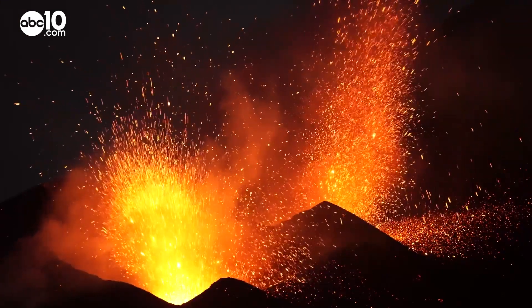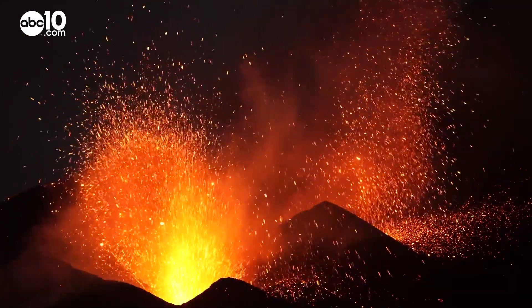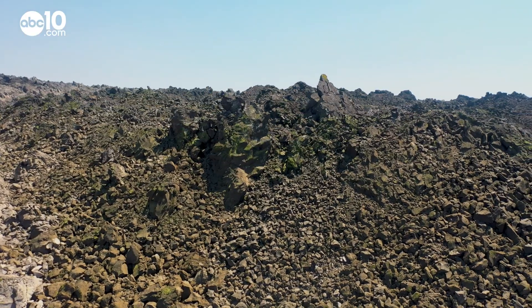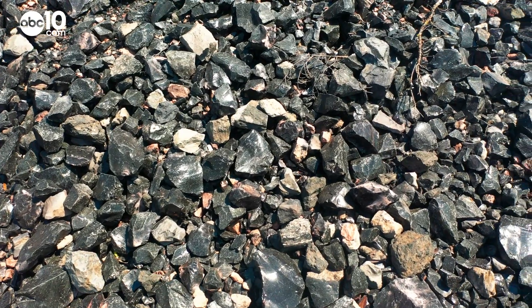About a thousand years ago, lava deep within the bowels of earth oozed out of the Medicine Lake Highlands, and as it cooled, it turned into a glassy rock black as night. This is a good one up here.